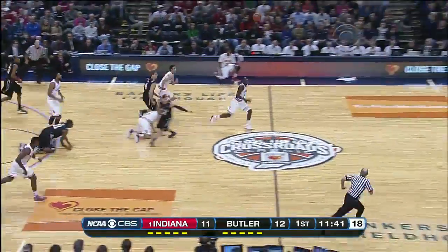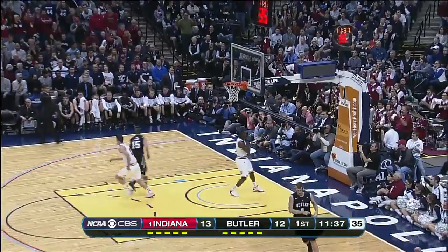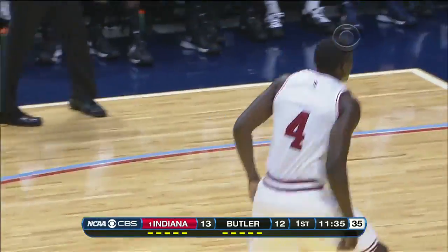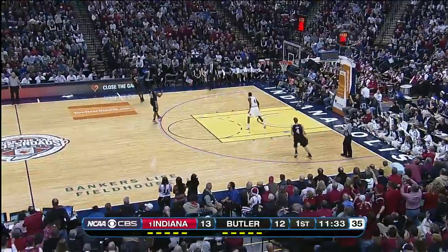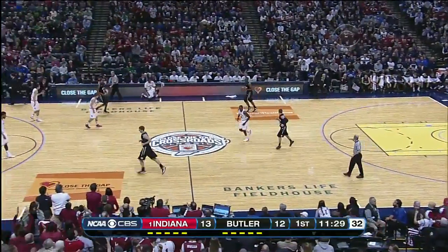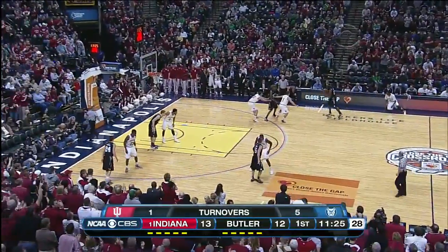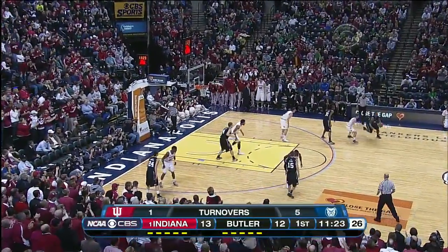Butler turns it over. Oladipo getting his hands dirty, and a hard two-handed finish. Any turnover that can get the Hoosiers in the open floor is dangerous, and we saw it right there.